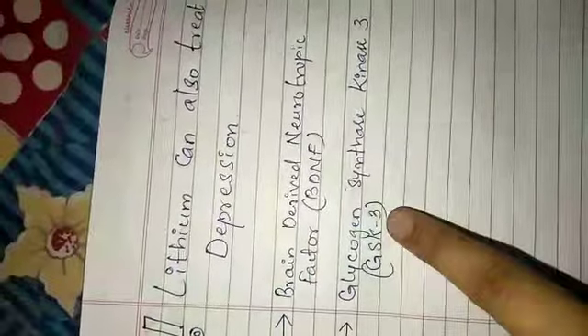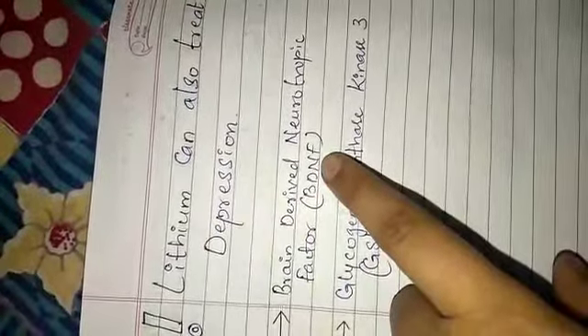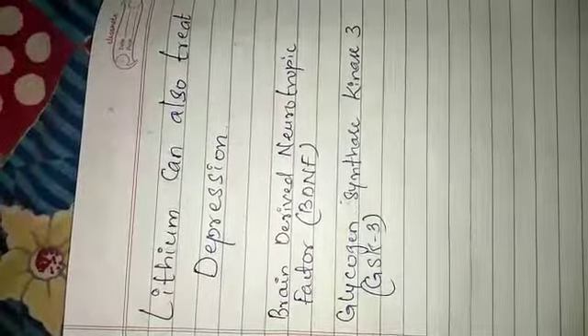Lithium solves this problem by causing inhibition of the glycogen synthase kinase 3 enzyme. When this enzyme is inhibited, it cannot cause metabolism of BDNF. So an adequate amount of BDNF is maintained, because of which adequate plasticity of the neurons is also maintained, and thereby depression is inhibited. This is how lithium can be used for treating depression.